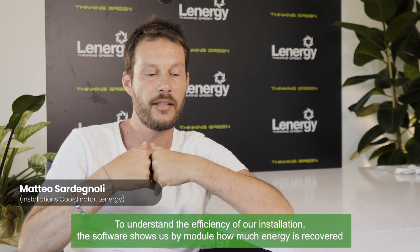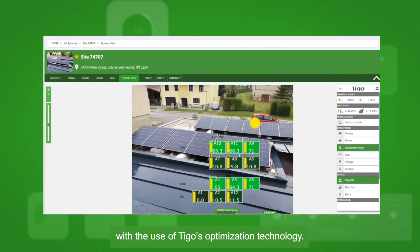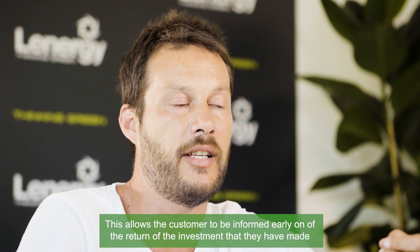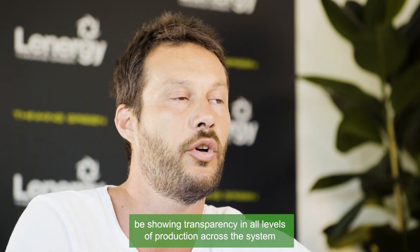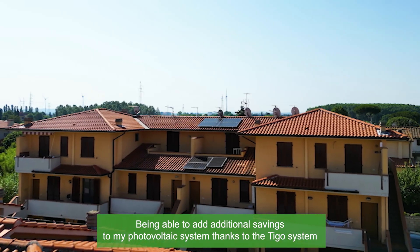To understand the efficiency of our installation, the software shows us, by module, how much energy is recovered with the use of Tygo's optimization technology. This allows the customer to be informed early on of the return of the investment that they have made, by showing transparency in all levels of production across the system.